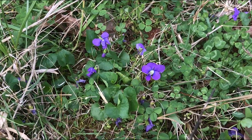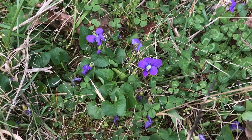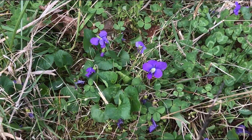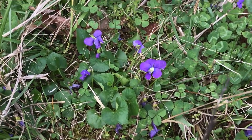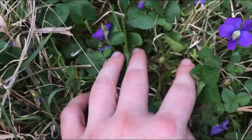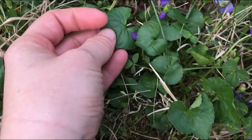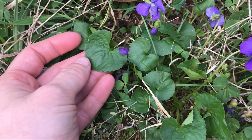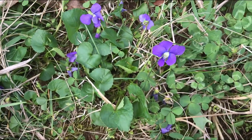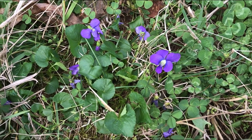This is Viola sororia, the common blue violet. This is really the standard model of violets — pretty much what most people think of when they hear the word violet. It's also the state flower of five or six different U.S. states. It is a stemless violet, so all of the leaves and the flowers arise from the same point in the ground. The leaves are heart shaped. They can be hairless or hairy — it's a pretty variable species. It's common in lawns, common in woodlands, and probably present in every county in Kentucky.